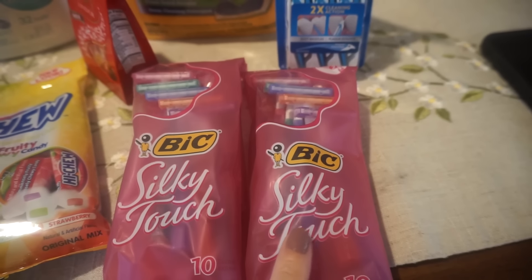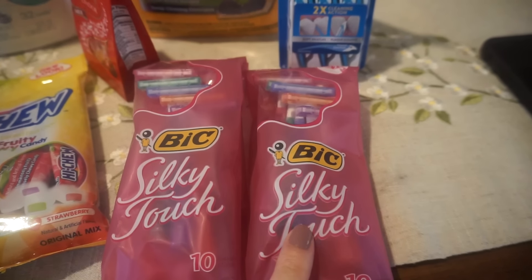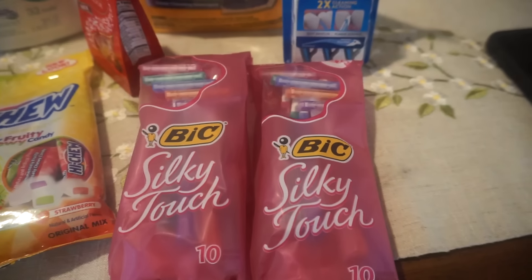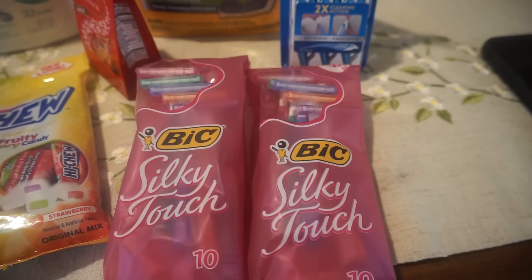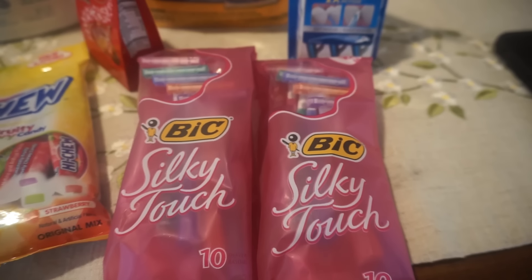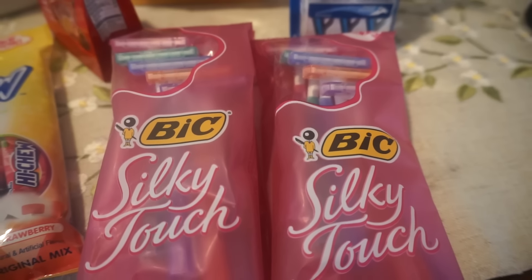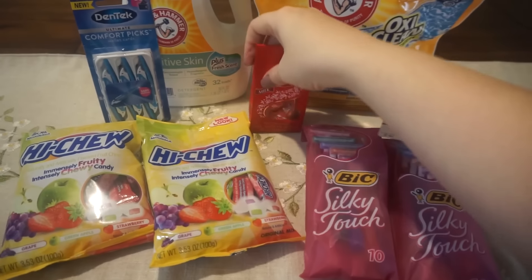Because the second razor is $1.99, my store would not allow a coupon over the actual purchase price, so I could only use one coupon. Buying both, the total is $5.98. I used one $2 coupon from the 1/27 Smart Source, bringing it to $3.98. This week when you buy two you also earn 3,000 points back. So the final price on both packs was 98 cents, or just 49 cents each.